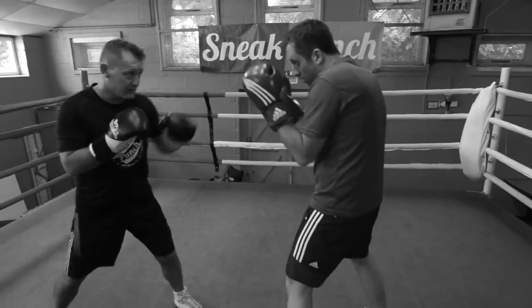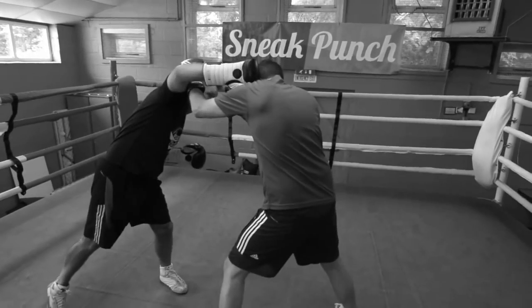If he keeps his guard there, another one you can do is go over and right — as he throws his jab, you can come in with the right hand.